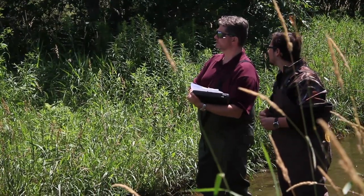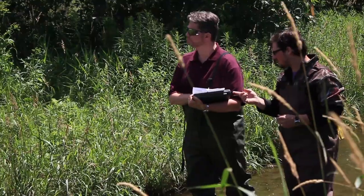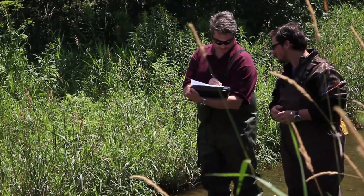Isn't that an Acadian flycatcher? Yes, that sounds like one. Is it on the paper there? It is. I'm going to work that one off.